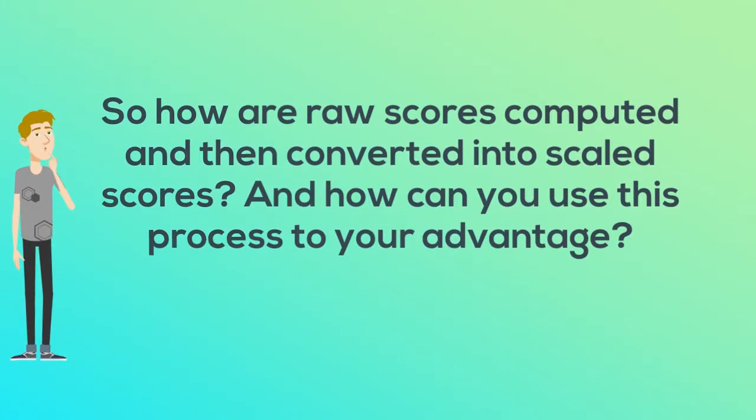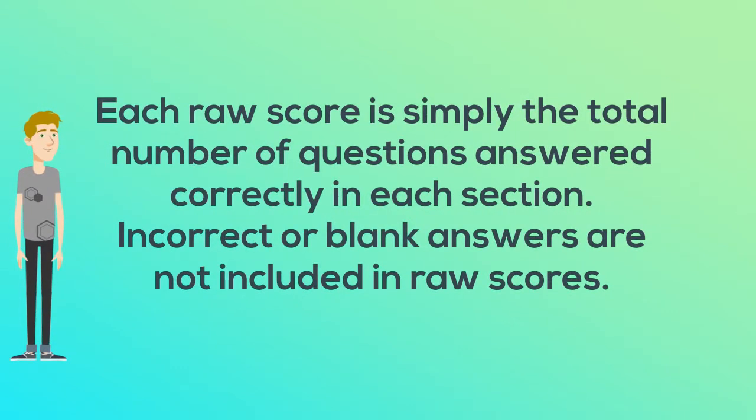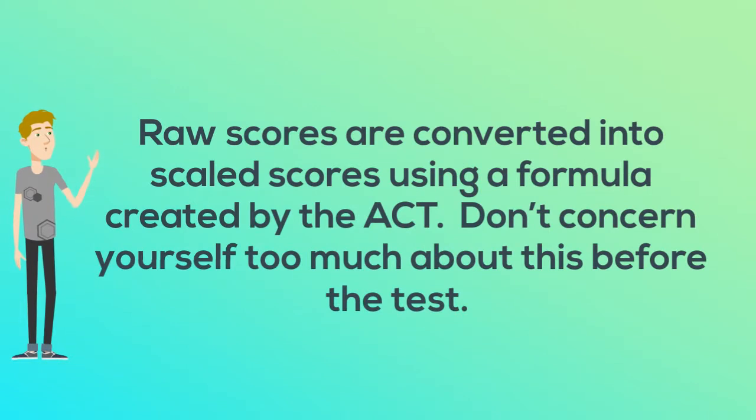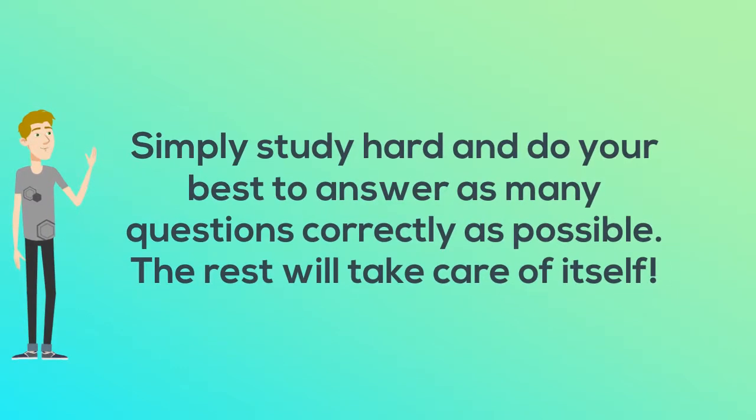So how are raw scores computed and then converted into scaled scores? And how can you use this process to your advantage? Each raw score is simply the total number of questions answered correctly in each section. Incorrect or blank answers are not included in raw scores. Therefore, it is in your best interest to answer all questions, since blank answers are essentially the same as wrong answers. Raw scores are converted into scaled scores using a formula created by the ACT. Don't concern yourself too much about this before the test. Simply study hard and do your best to answer as many questions correctly as possible. The rest will take care of itself.